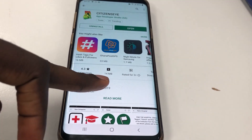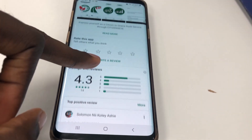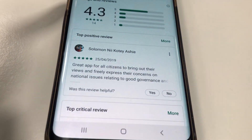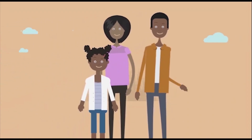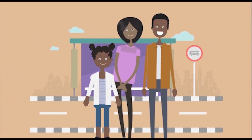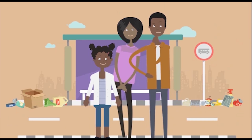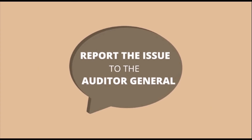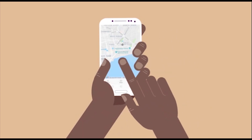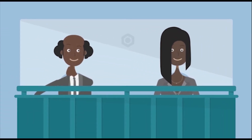Hi guys, welcome to another edition of Cyber Reviews and today we are going to review the Citizens Eye app. This app has been trending recently — the first time I heard about it was when I saw an explainer video, a 2D style animation explaining the concept. It's sort of like a citizen vigilante app where everybody can put the government on its toes. Then I heard CTFM talking about it on the CT Trends show, which they do on Tuesdays. And that means it's time for me to review another app.